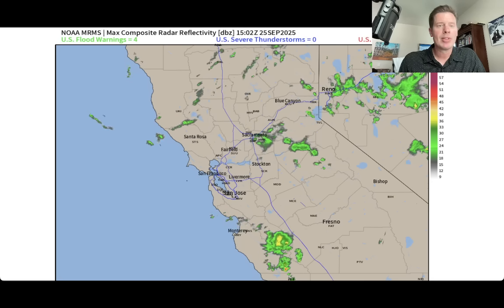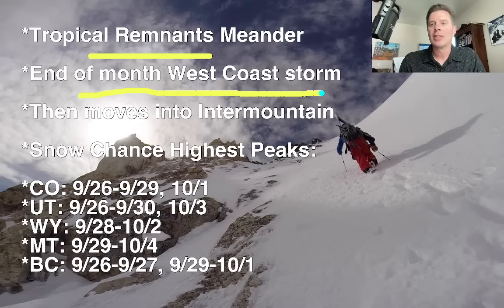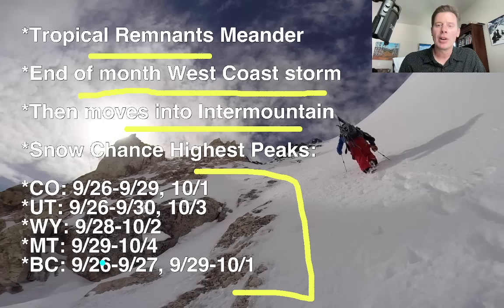Let me briefly talk about my bullet points here. That remnant tropical area continues to meander. The biggest thing I can bring to the table in this update is that the end of the month into early October does look more active. I think we'll have one, maybe even two storm systems that hit the West Coast and then throw some of that energy and moisture into the interior, into the Intermountain West. Here are your best odds of snow for Colorado, Utah, Wyoming, Montana, and BC.